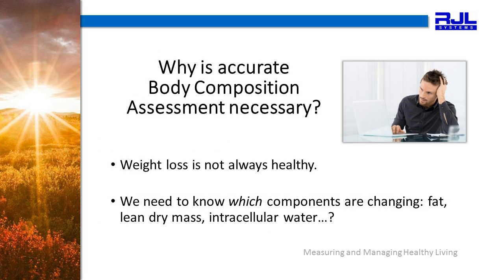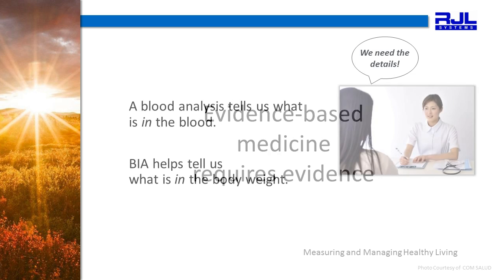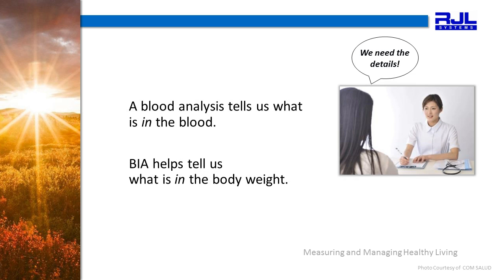Why is accurate body composition assessment necessary? Weight loss is not always healthy, for example. We need to know which components of the body are changing — is it the fat, the lean dry mass, the intracellular water, or some other component of the body? Evidence-based medicine requires evidence. In the same way that a CBC or a blood analysis tells us what is in the blood, a BIA tells us what is in the body weight.